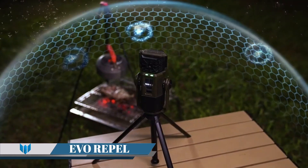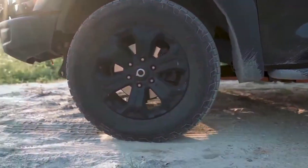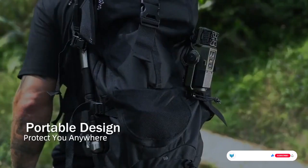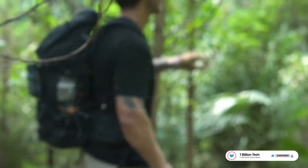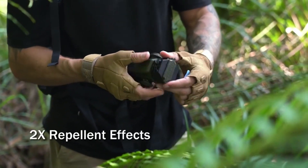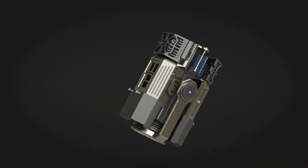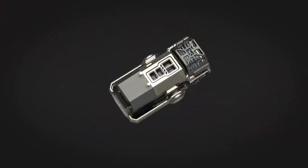EVO Repel. The EVO Repel is a three-in-one outdoor device that serves as a mosquito repellent, a camping lantern, and a power bank. It uses an exclusive double-sided heating tech that evenly heats both repellent mats, doubling the mosquito repellent effects. The device provides speedy full protection with its efficiency heating tech, offering a 10-foot mosquito-free zone in camp mode or a 30-foot zone in outdoor mode.